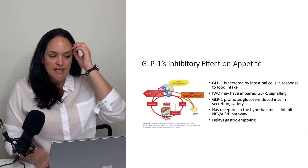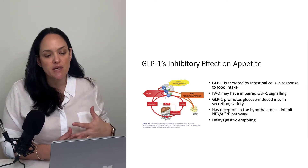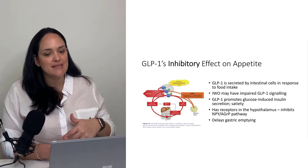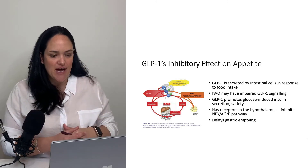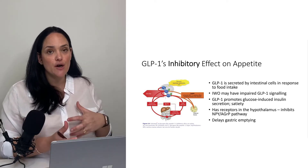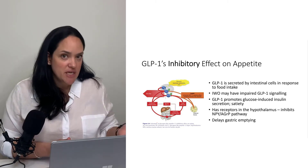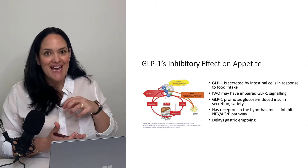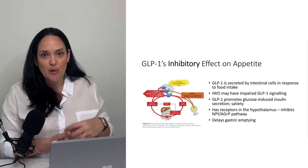GLP-1 is secreted by intestinal cells in response to food intake, similar to CCK — it's that message back to the brain saying we have food here, you can stop eating. It's a satiation factor. We've noticed a lot of impaired GLP-1 signaling in individuals with obesity, which is another reason why appetite seems to be higher in those individuals.